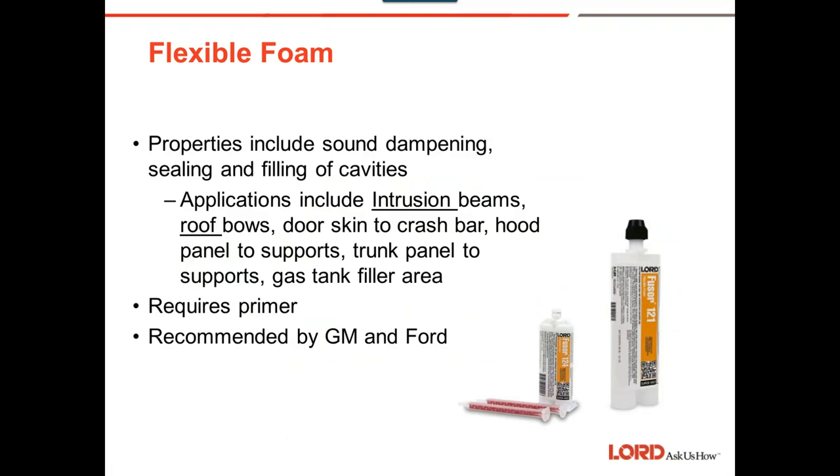Flexible foam is used on intrusion beams, roof bows, door skins, hood panels in some cases, trunk panels, and sometimes gas tank fillers. All foams use closed-cell technology — unlike commercial home foams which are open-cell like a sponge, automotive application foams are closed-cell so they will not absorb water. That's critical for matching OEM pre-accident condition. They require primer and are recommended by GM and Ford.